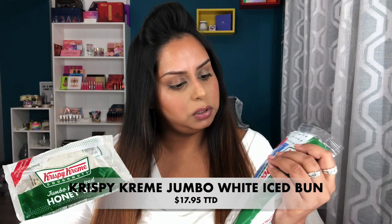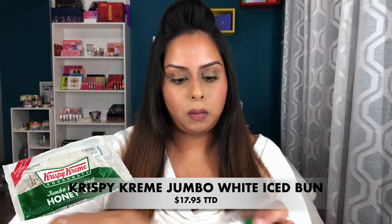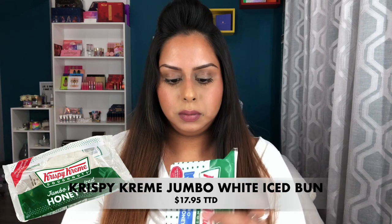Now for the big jumbo honey bun. It smells good. This looks super messy — it's basically a big white donut with icing on it. This is nice too, but it's super sweet. It's just like pure white icing sugar, so I don't think I can eat any more of it. It's super sweet but really good. I like it, but so far I prefer the mini donuts. I definitely need some water.